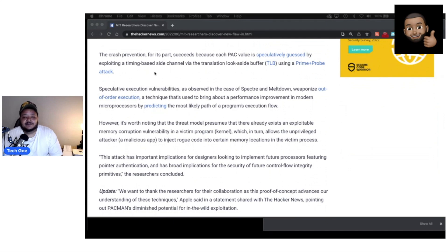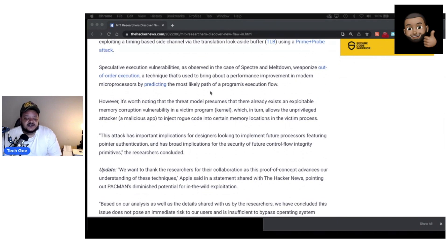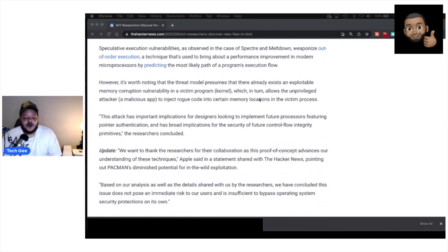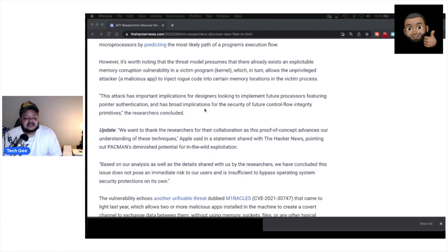The crash prevention succeeds because each PAC value is speculatively guessed by exploiting a time-based side channel via the translation look-aside buffer using a prime-plus-probe attack. This mirrors the speculative execution vulnerabilities seen in Spectre and Meltdown, which weaponized out-of-order execution — a technique used to improve performance in modern microprocessors. It's worth noting that the threat model presumes there already exists an exploitable memory corruption vulnerability in a victim program or kernel, which allows an unprivileged attacker to inject rogue code into certain memory locations. This attack has broad implications for the security of future control flow integrity primitives.